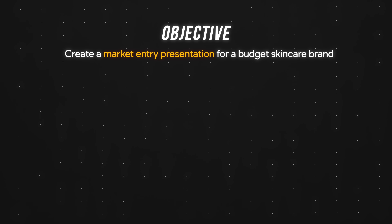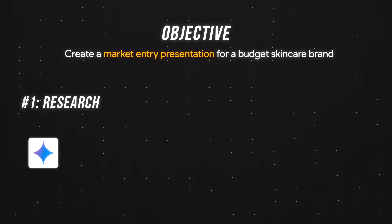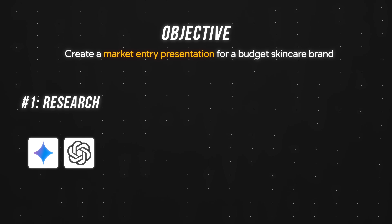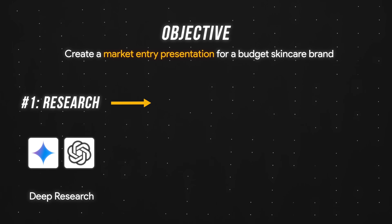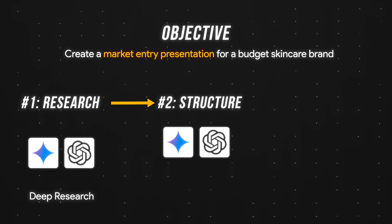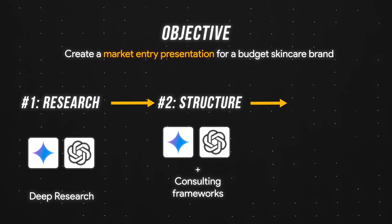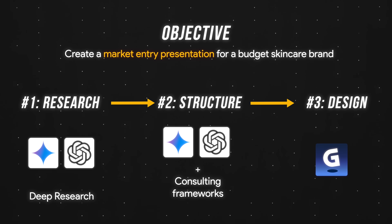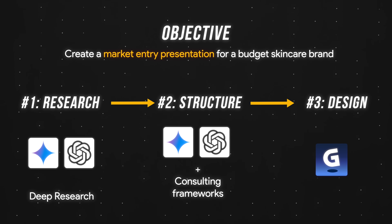As a quick overview, given our goal of creating a market entry presentation for a budget skincare brand, here's our three-step process. First, use Google Gemini's or ChatGPT's deep research feature to identify opportunities and risks. Second, have AI transform our findings into a structured outline that tells a clear story using consulting frameworks. Third, drop that outline into Gamma for polished slides, then refine them using our own expertise.